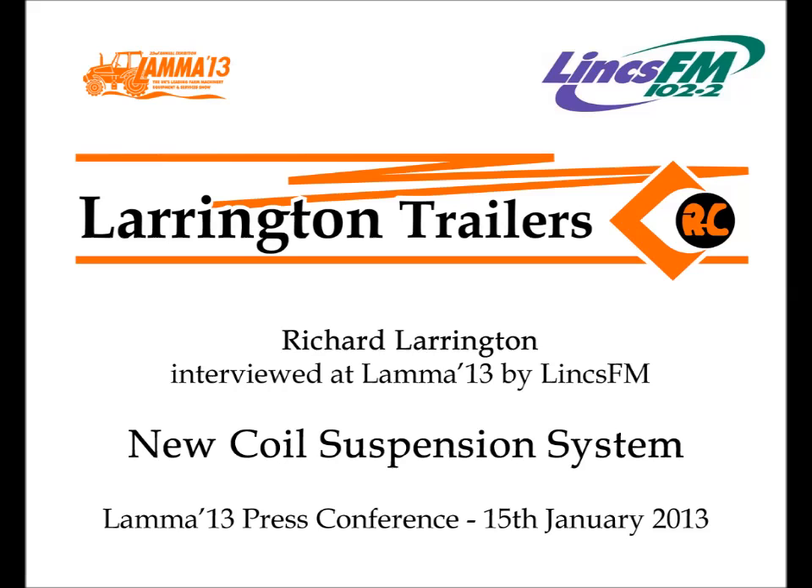The Farming Programme with Sally Elkington. Guaranteed to always have something new at Lama, it's Richard Larrington. He didn't disappoint as he had two of his latest inventions there. Every time at Lama you've got something new, and this year no exception because you've got two new products. Let's start with the first one, which is a coil suspension system. Tell us about that.